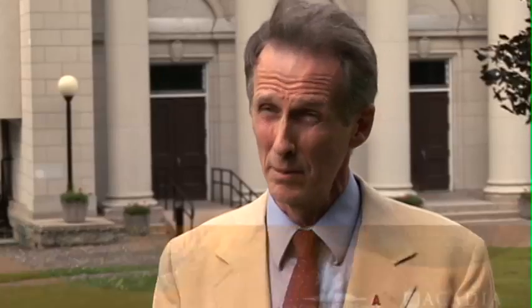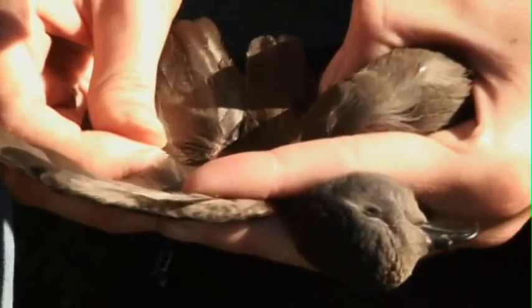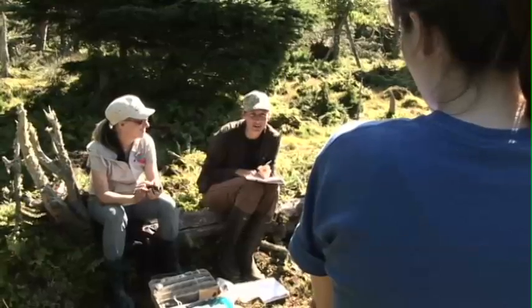We've identified environmental literacy as one of the underpinnings of an Acadia education for all of our students, regardless of their major. The experiences that they have at a place like Bon Portage is going to contribute significantly to the development of that environmental understanding or that environmental literacy.